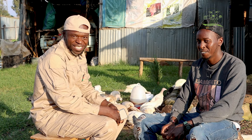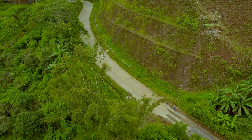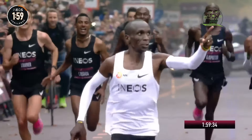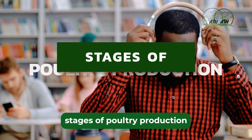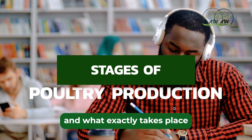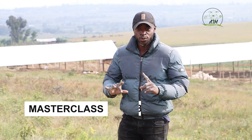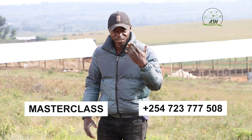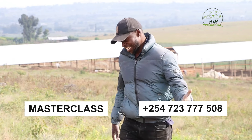This is AIM Agriculture. We're super excited to be back home, the home of champions. There is a super masterclass that is coming up. If you want to be on the waiting list, don't forget to send me a WhatsApp message and just say 'masterclass' on plus 254-723-777-508. See you in class. This time round, it's a farmer teaching a farmer. Let's go in, guys.